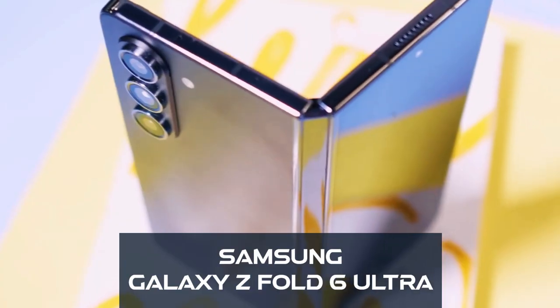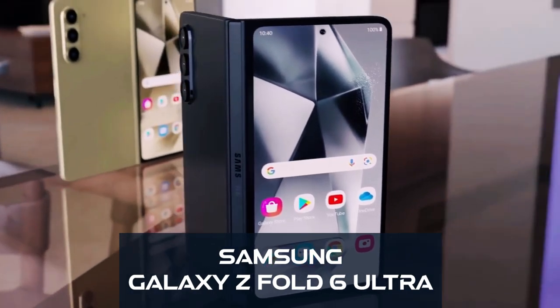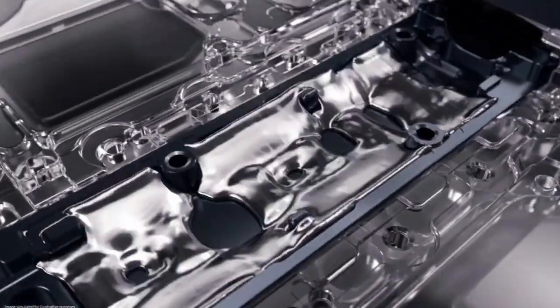Foldable phones have been on the market for a while now, but for many of us, they haven't quite hit the mark. That might be about to change.